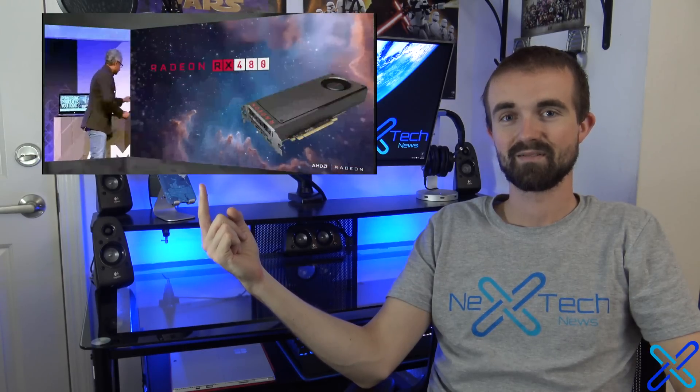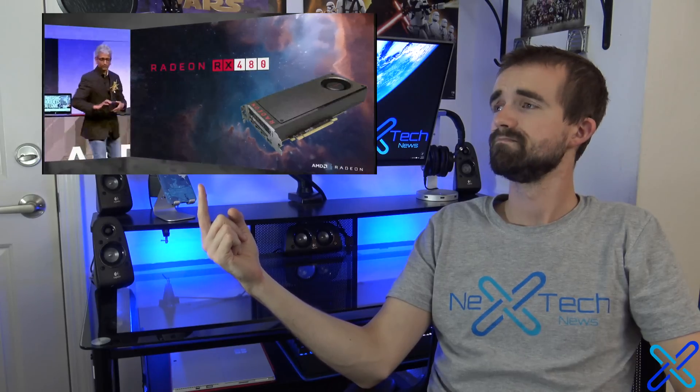Without further ado, this is the Radeon RX 480 that delivers VR to the masses. And the best thing about it, it's premium VR starting at $199.